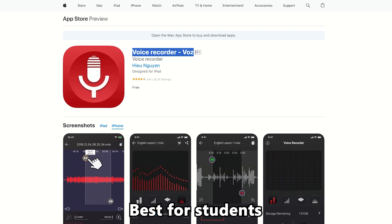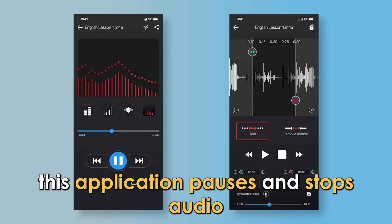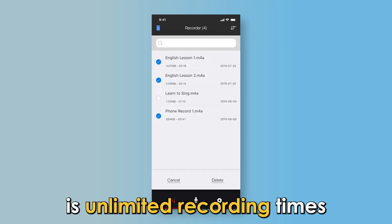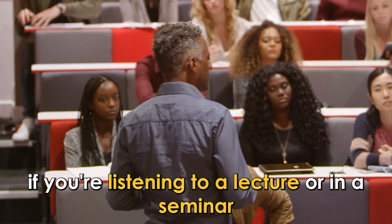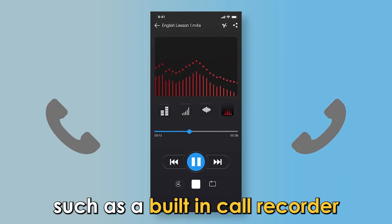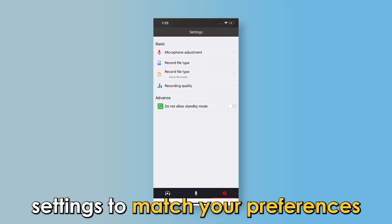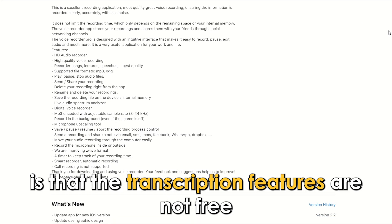Voice Recorder — best for students. This application pauses and stops audio and transcribes audio files accurately. The standout feature that can be useful to you is unlimited recording times, which could be helpful if you're listening to a lecture or in a seminar and want to go through the recordings later. It has other great features such as a built-in call recorder, storing files on the cloud, and a section where you can configure settings to match your preferences. An essential factor to note is that the transcription features are not free.